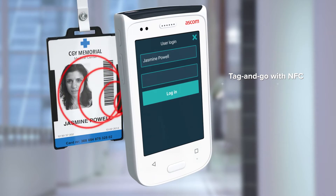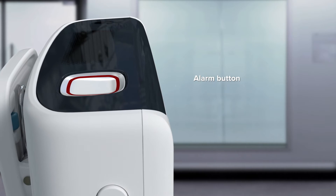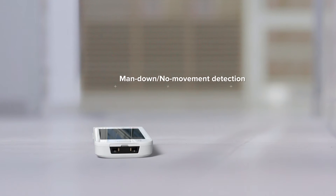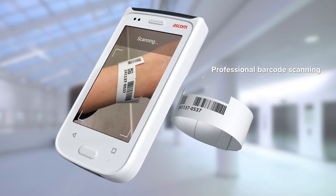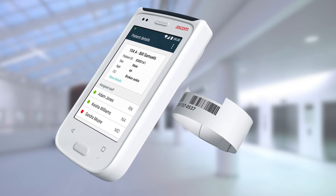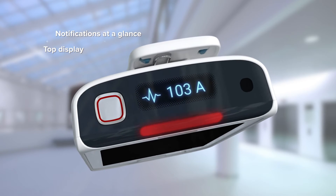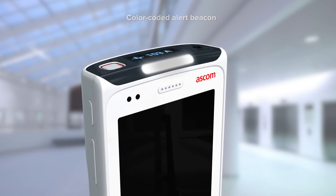Other new features include near-field communication, a single-push button alarm, automated man-down no-movement alarms, and professional-grade barcode scanning. It also features smart alerts on its unique top display — one glance is all it takes to understand your incoming alerts.